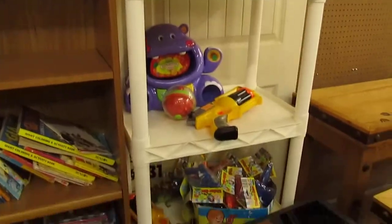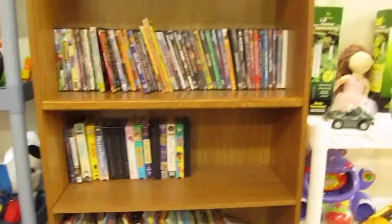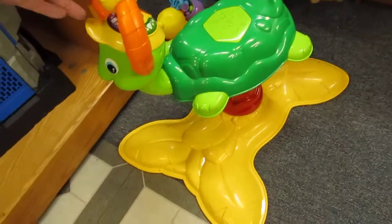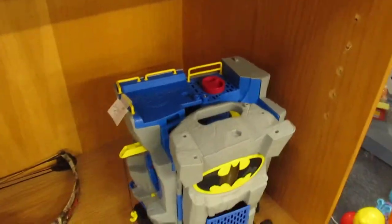And of course a lot of knickknacks, toys, games, children's books, VHS and DVD movies. Got more toys here. Have this little VTEC ride-on toy here, got $15 on that. Official prize bat cave play set there for $7.